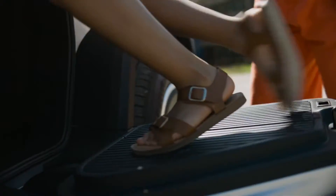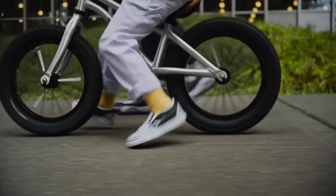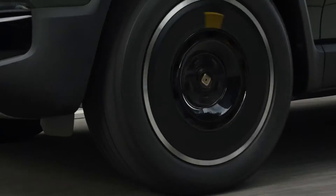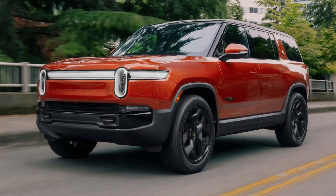The tri-motor powertrain pairs two rear motors with a single front motor for 850 horsepower and 1,013 lb-ft of torque. The dual-motor powertrain remains unchanged.